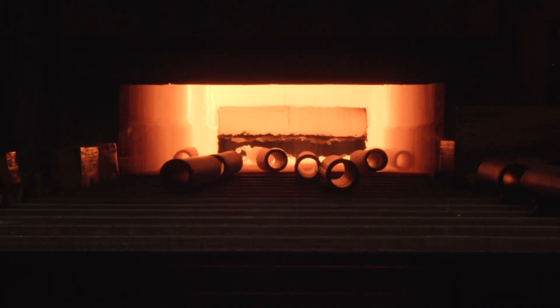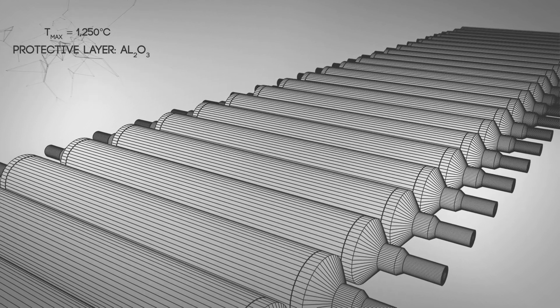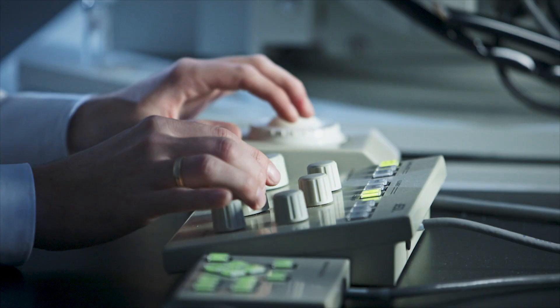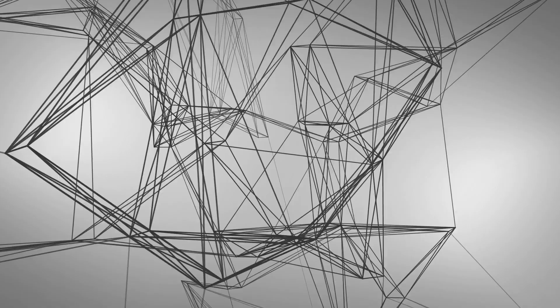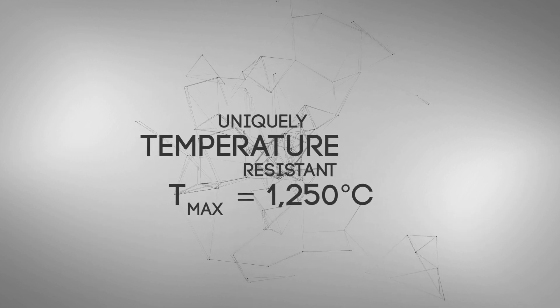Exceptional challenges demand exceptional materials. For the special challenges of the steel processing industry, we have developed the optimum material. It is the most temperature resistant metallic material for furnace rolls in the entire industry.